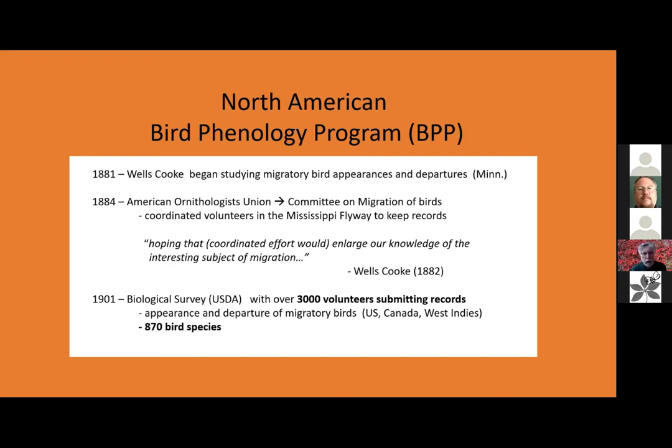This all started off with very humble beginnings. Wells Cook was really a teacher at an American Indian school in Minnesota, and he was just interested in bird migration. He was interested in seeing how migration patterns happen throughout the Mississippi flyway. Since he couldn't run around and do all of that, he started inviting volunteers to help keep records of first appearance, maximum appearance, and departure of various bird species in the Mississippi flyway, hoping this coordinated effort would enlarge our knowledge of migration.